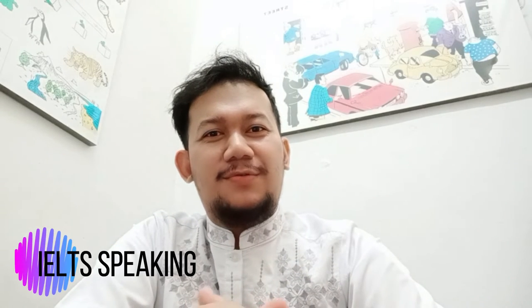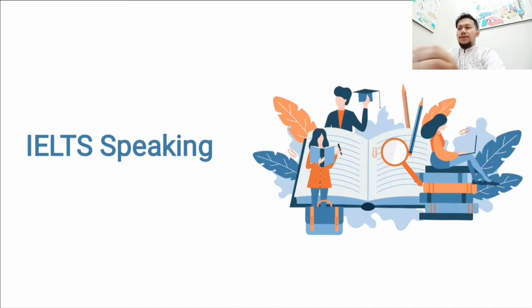Hello everyone, thank you so much for coming back and watching my video about IELTS speaking. We are going to discuss what IELTS speaking is, how long it lasts, and how to deal with the questions. You will also get tips from the expert — these tips are official from IELTS IDP, so they're pretty reliable. Let's get into it.